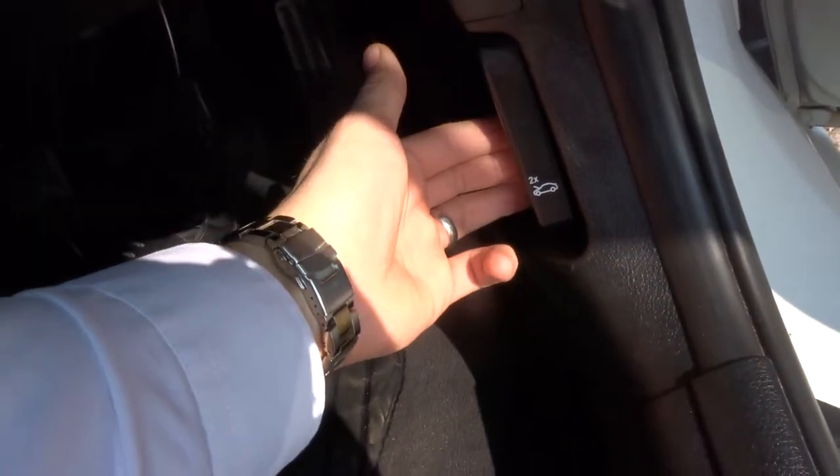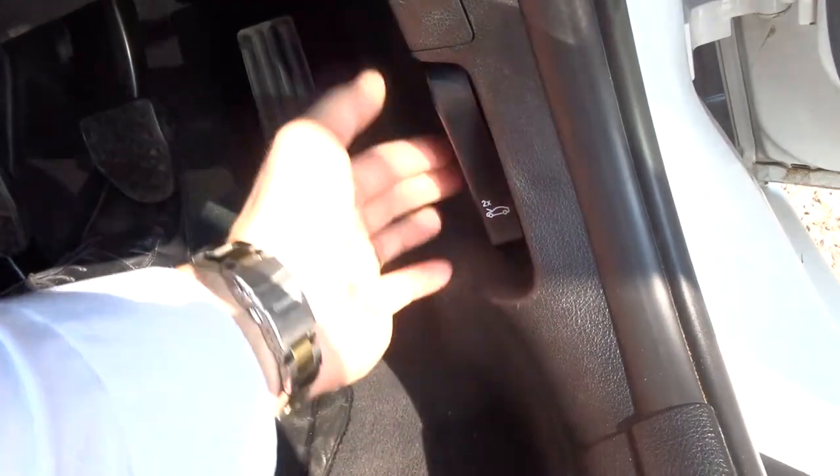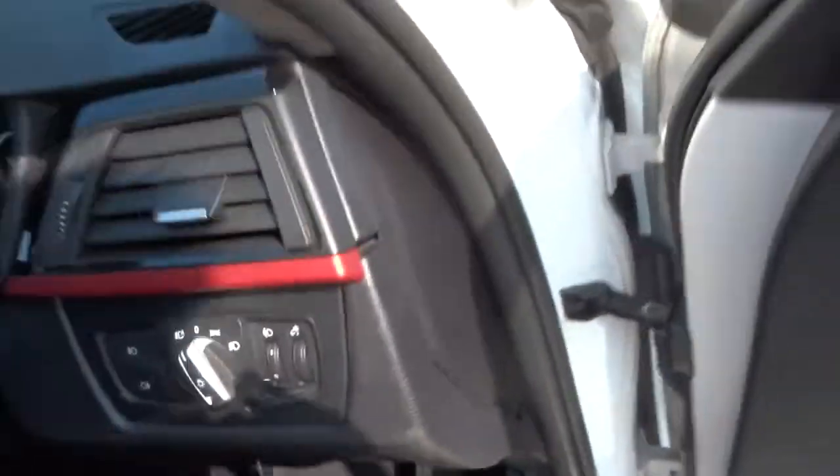Let's have a look under the bonnet. To do that, pull this towards you — that releases the bonnet. On some cars there's a safety catch underneath, but with this particular car you just pull it again and it releases that safety catch for you.